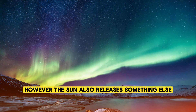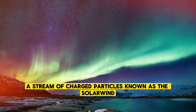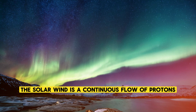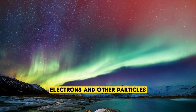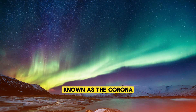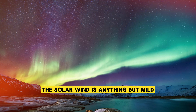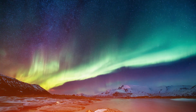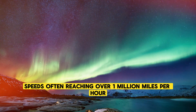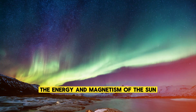However, the Sun also releases something else: a stream of charged particles known as the solar wind. The solar wind is a continuous flow of protons, electrons, and other particles ejected from the Sun's outer atmosphere, known as the corona. It travels at incredible speeds, often reaching over a million miles per hour, and carries with it the energy and magnetism of the Sun.